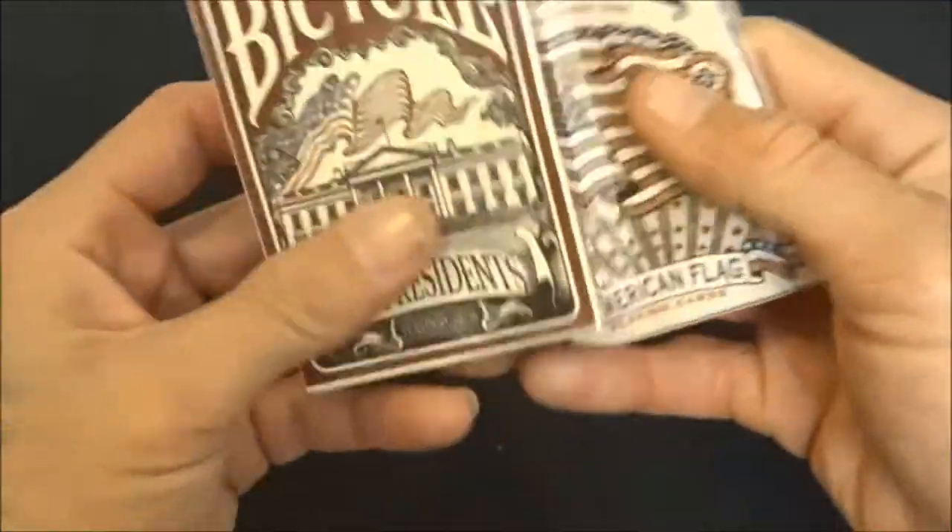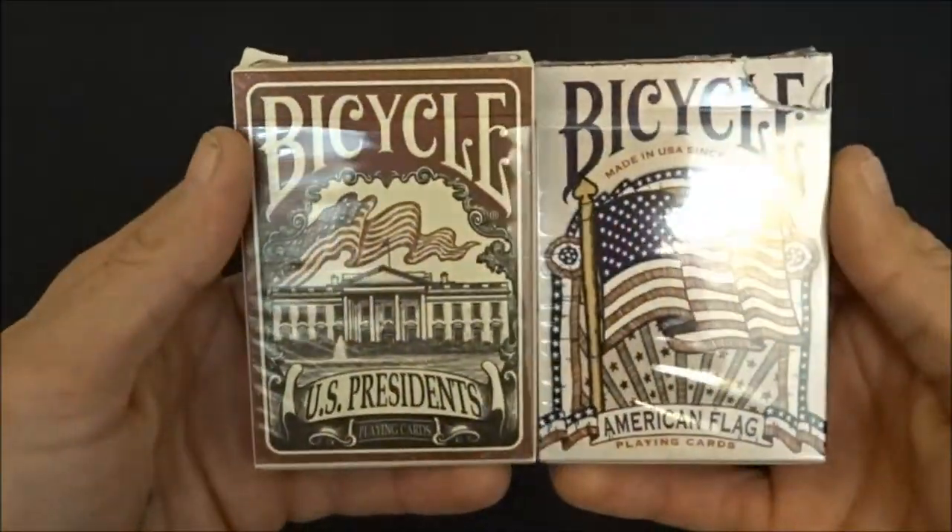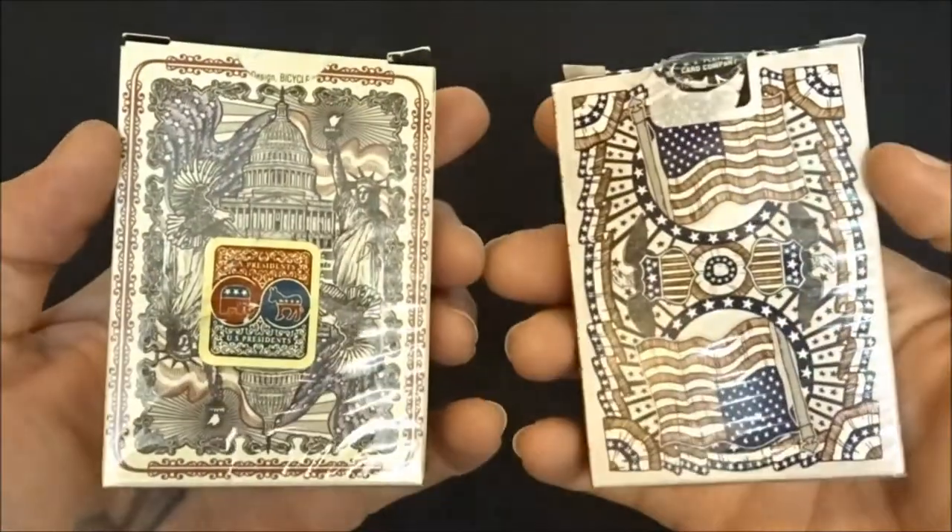And then I got the American Flags and the US Presidents decks opened as well. Nice cards — they handle very nicely.